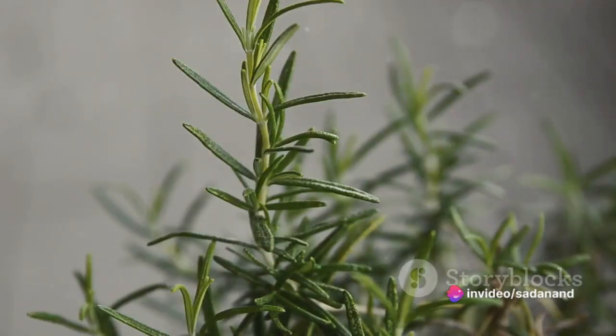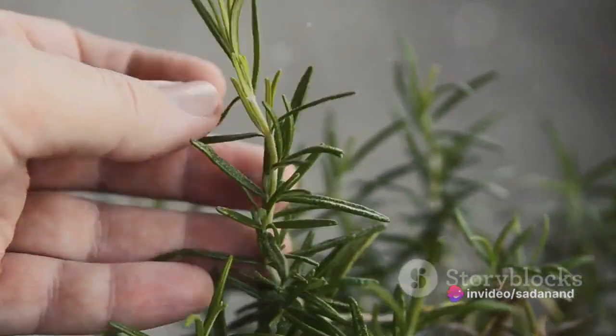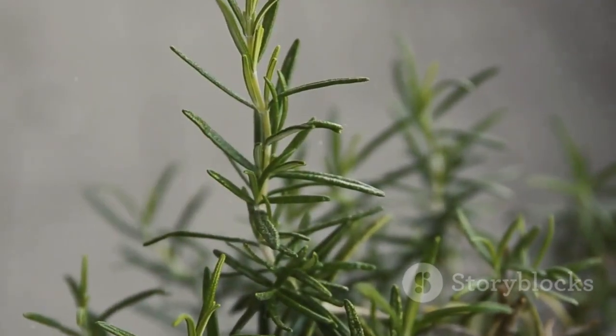Moreover, houseplants like rosemary, basil, fennel, lavender, avocado, aloe vera, fenugreek, and ginseng can improve memory and overall brain health.